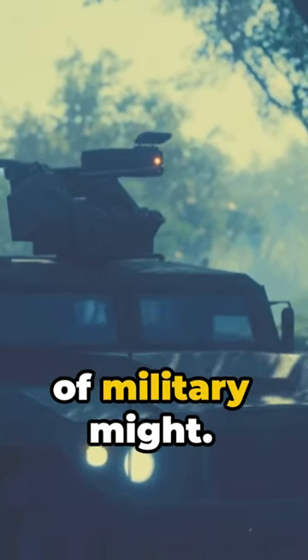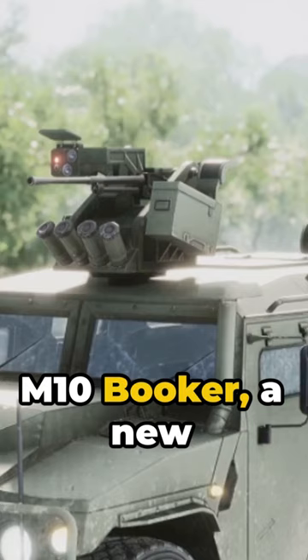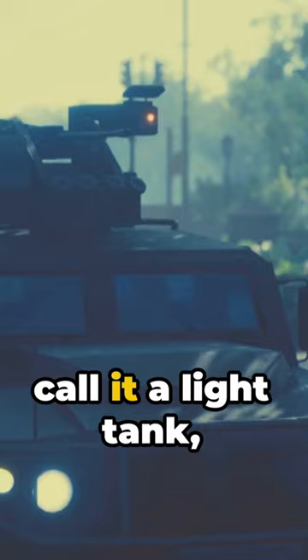Welcome to a minute of military might. Today we're diving into the world of the M10 Booker, a new breed of armored fighting vehicle developed for the U.S. Army. Though some might call it a light tank, the Army prefers the title Mobile Protective Firepower, or MPF vehicle.